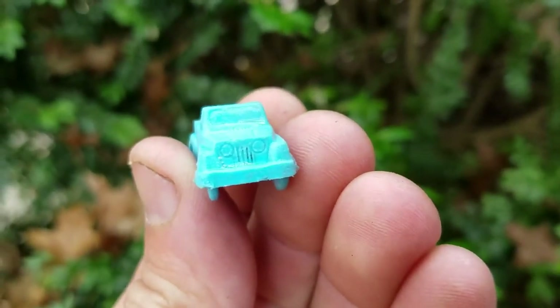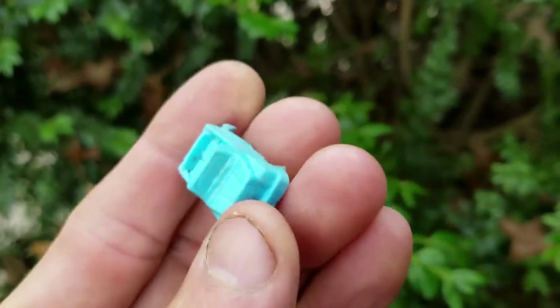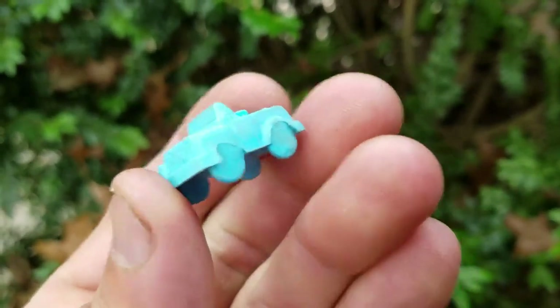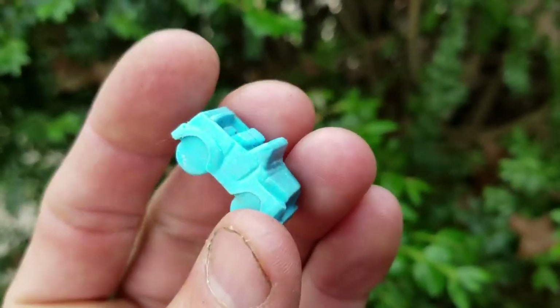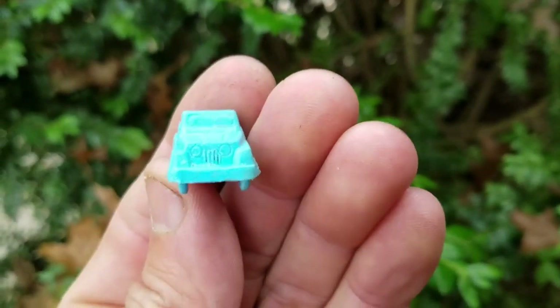Here's this little plastic jeep — it looks like a Jeep Wrangler. It's kind of cool. Find stuff like this — the plastic really holds up. I don't know if that's a cereal prize or it came in a bag or what, but that's kind of cool.